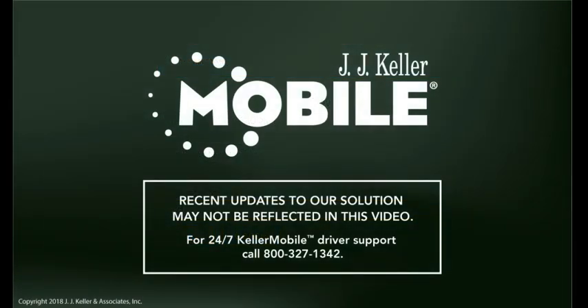We are happy you have chosen JJ Keller as your e-log partner and we look forward to working with you. Thank you.